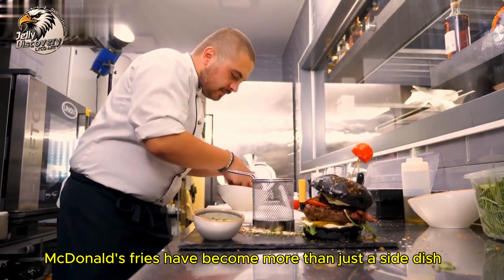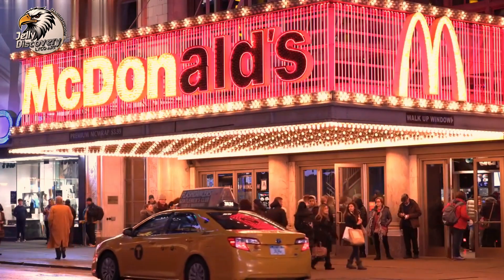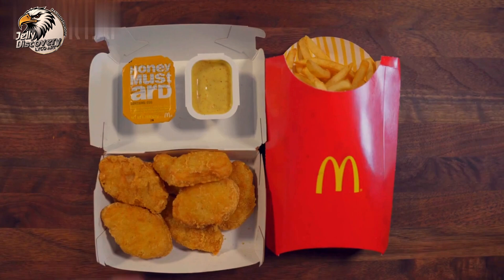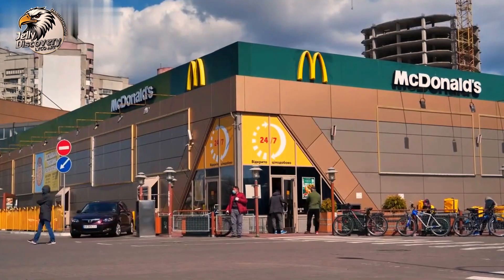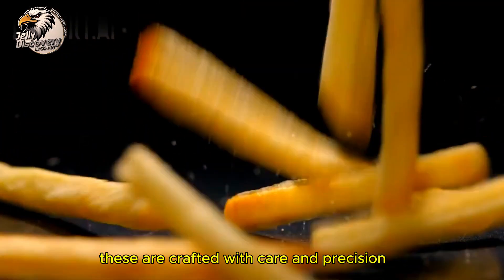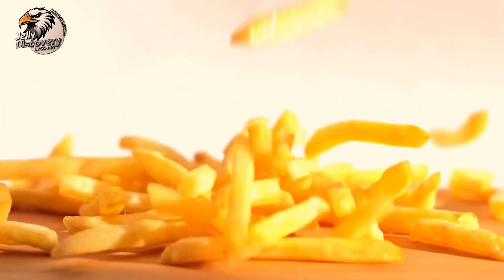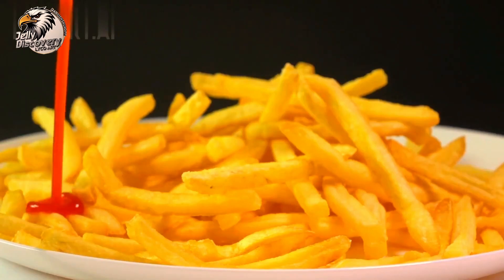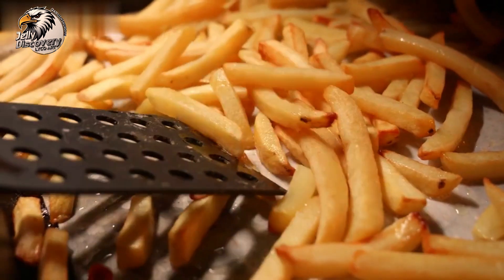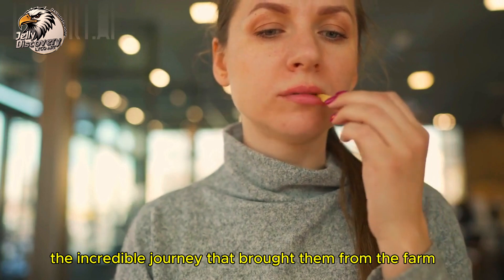McDonald's fries have become more than just a side dish — they're a global icon enjoyed by millions daily, crafted with care and precision to deliver that classic taste we all love. So next time you bite into a McDonald's fry, remember the incredible journey that brought them from the farm to your tray.